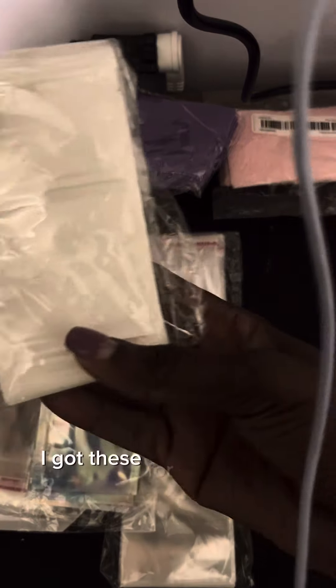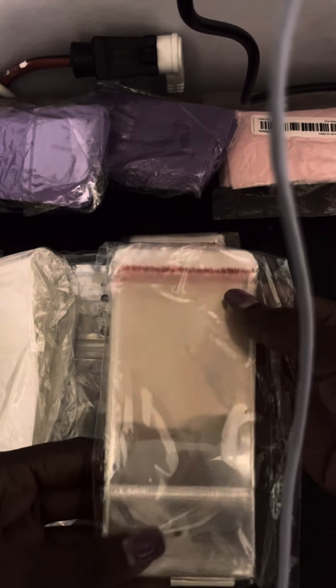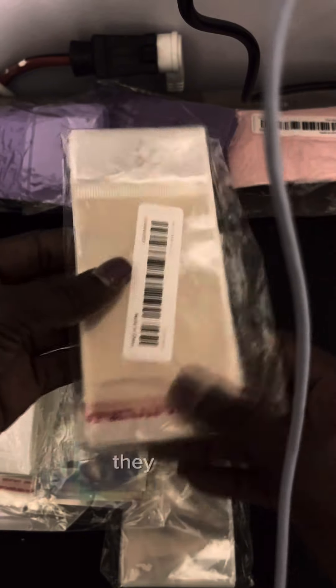I think I got these for my diffusers. These are for my tweezers. These are for candle milk — got the little holes in them. They seal.